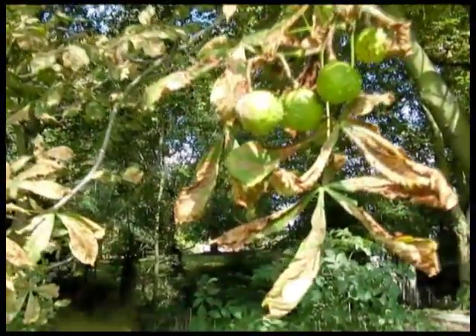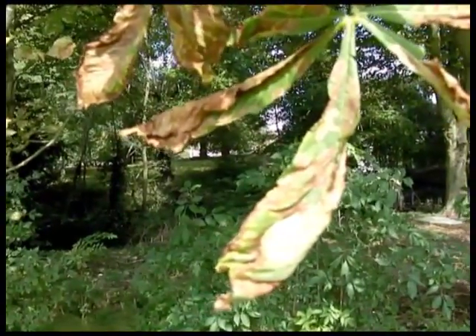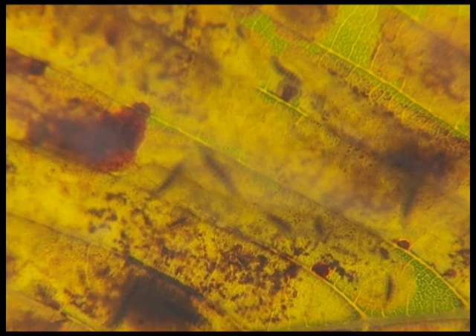When you look closer you can see that the leaves are turning brown in patches, often multiple patches per leaf. What's happening is that the leaf miner moths have laid their eggs on the trees, and when you take a leaf and hold it up to the light you can see that they've hatched and burrowed in between the upper and lower epidermis of the leaf, as though they're hiding between the two layers of the leaf skin.